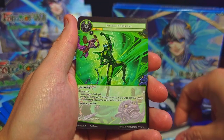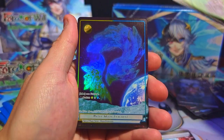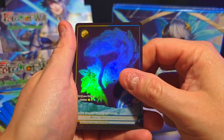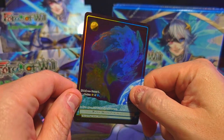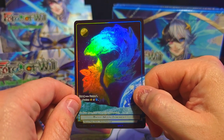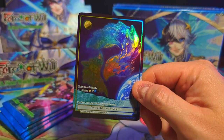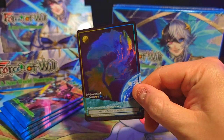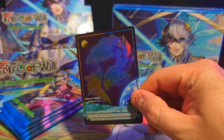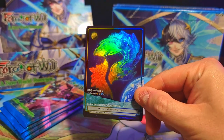Outer Space, Rain of Comets, Justice Hurricane again, and oh — Water Moon Fragment! That's our third one of these nice full arts. Going to be wondering how much these are worth — they've got to be like five dollars at least once things settle down, because people are going to want these nice full arts for sure.